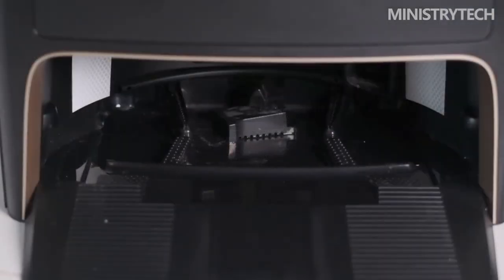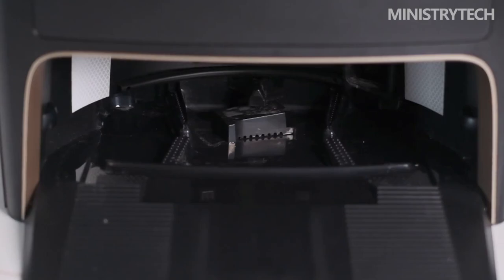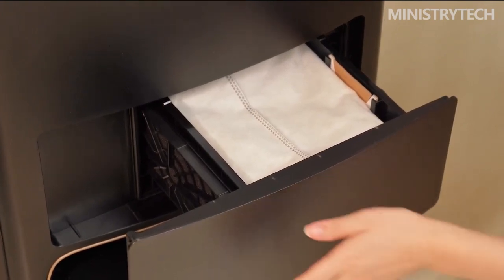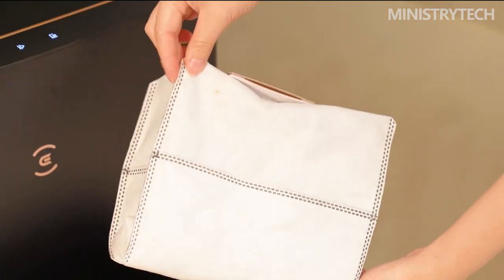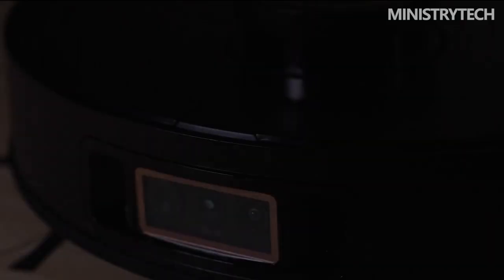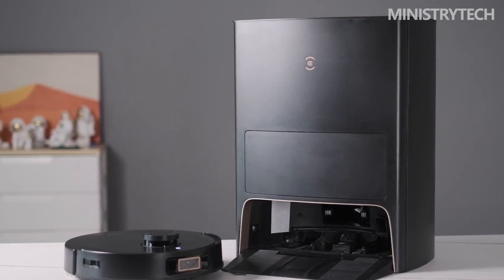After cleaning and returning to the base station, the Ecovacs Deebot X1 Pro Omni will automatically collect dust. To prevent dust from dispersing, it provides a full-link anti-leakage dust collection system with 28,000 Pascals of dust suction power, emptying the dust box within 10 seconds. It comes with two oversized 3-liter airtight dust bags, replaceable every two months under normal use. The original antibacterial dust bags feature DuPont Silver Ion antibacterial agent to inhibit microorganism growth, a double micron filter layer, and activated carbon to suppress odors.